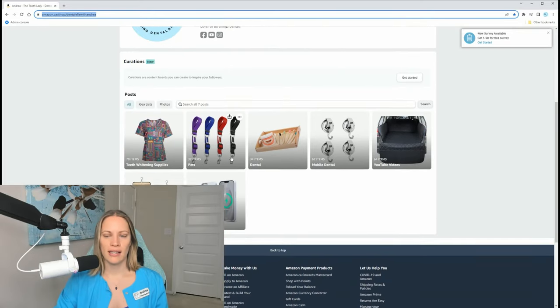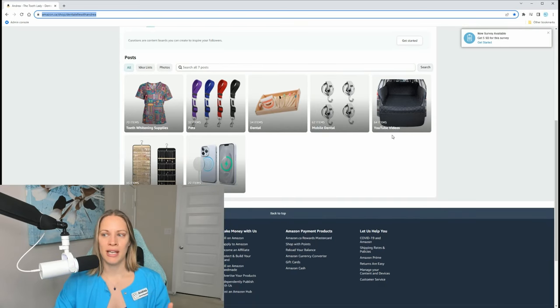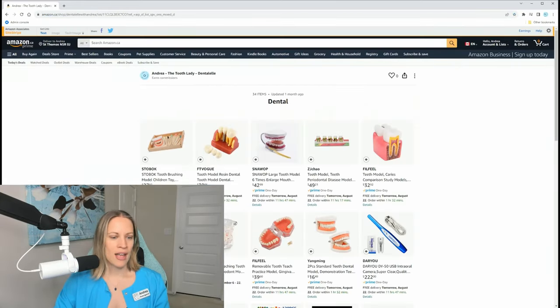My store has teeth whitening supplies, things for pets — I'm a dog lover with three dogs — dental supplies, and things for my mobile dental setup. Anything I feature in a YouTube video I add here, nothing is sponsored. It's just easier than answering all the comments with the same link. I'm a huge Amazon shopper — I love that they ship right to me.